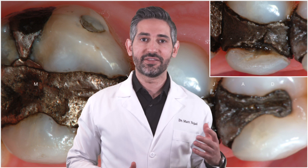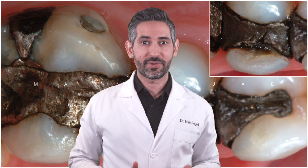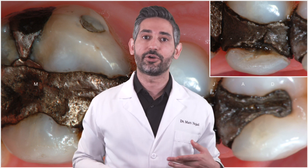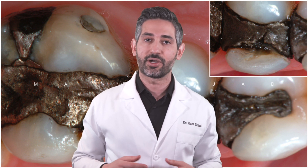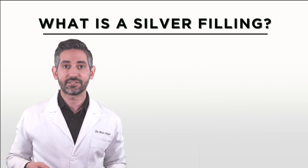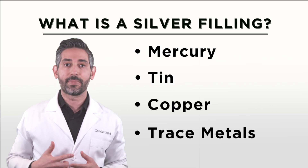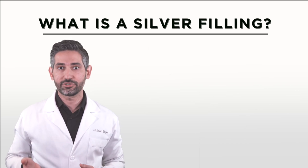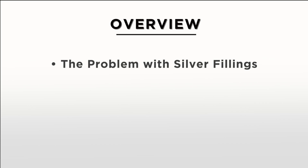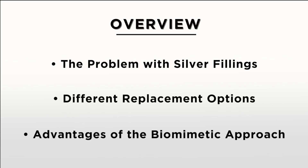Hey guys, this is Dr. Matt Najad, and in this video we're going to be talking about when silver fillings should be replaced. This is one of my favorite topics because patients are always asking about this during new patient exams and consultations. In this video we're going to be covering the problem with silver fillings, the different replacement options, and finally the advantages of the biomimetic approach.